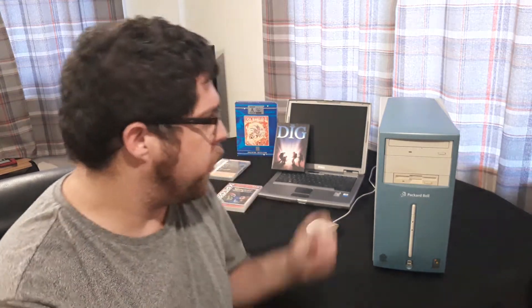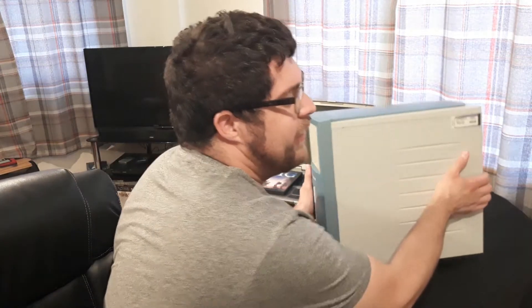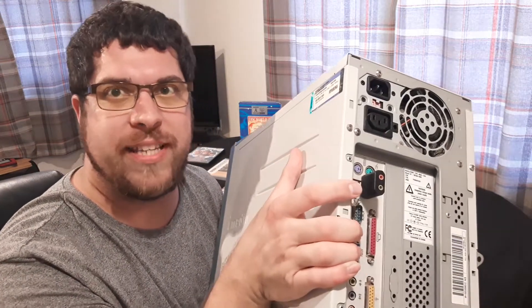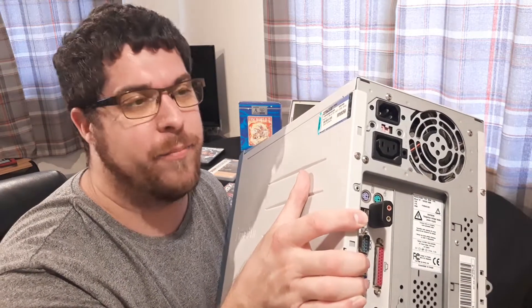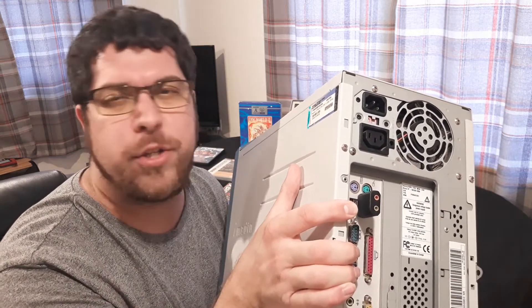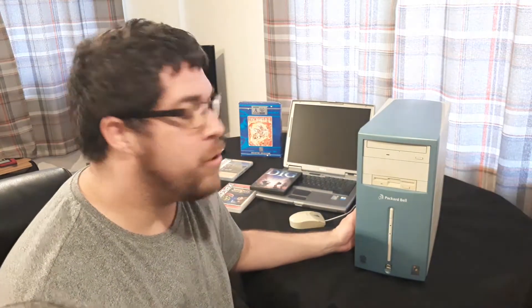I couldn't get the sound to work — please put in the comments below if you have an easy fix for that. I actually got a little USB dongle, basically a portable mini sound card, and it's compatible with Windows 98 and up. USB isn't always fully supported in very early versions of Windows 98 without updated drivers, or unless you've got the Second Edition.